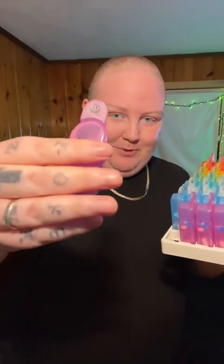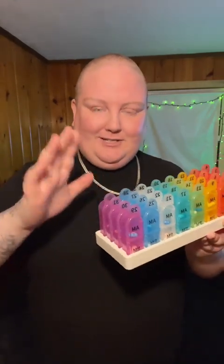They even have an extra compartment because they didn't want to leave any space open, which I really appreciate — it would have bugged me if it looked great and then had an empty spot. It has a smiley face on it and I'm going to put my Tylenol in there since I take Tylenol a lot.